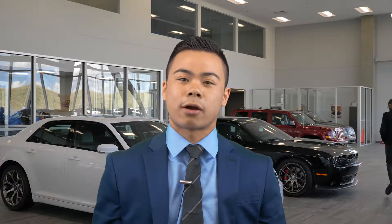Hi, my name is Randy. I wanted to introduce myself as your salesperson and to let you know that our production team has created a video specially for you. I hope you like it.